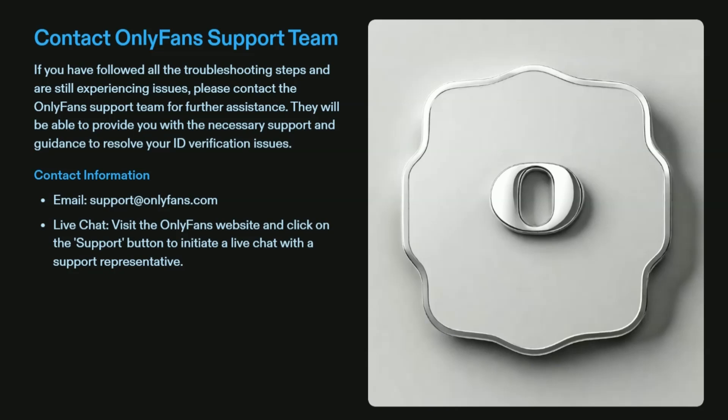The last solution is to contact the OnlyFans support team. If the issue persists, reach out to the OnlyFans support team for assistance — they will guide you to help resolve your issue. You can reach them via email at support@onlyfans.com. Their expert team will provide prompt assistance for this issue.